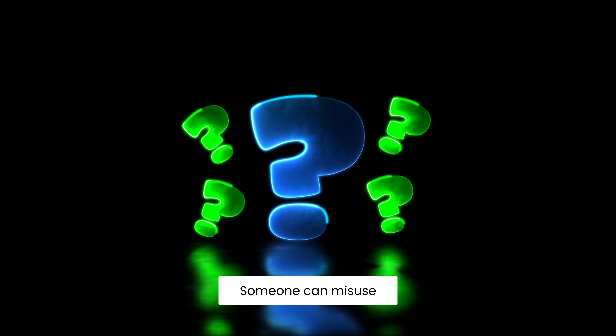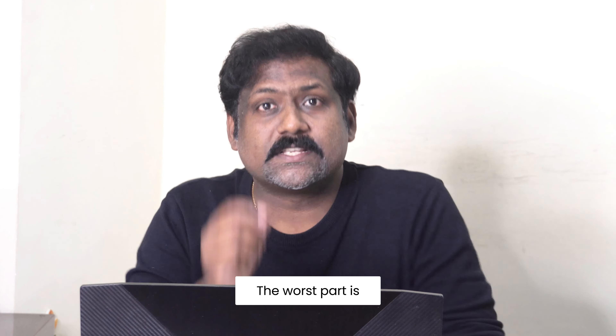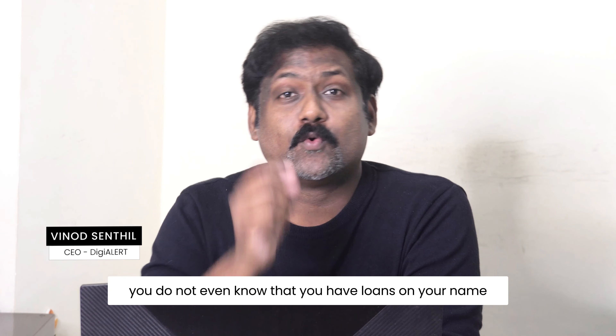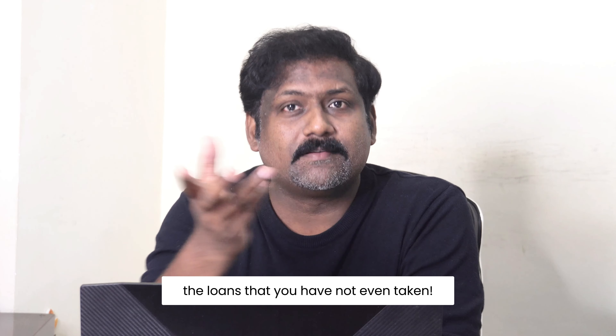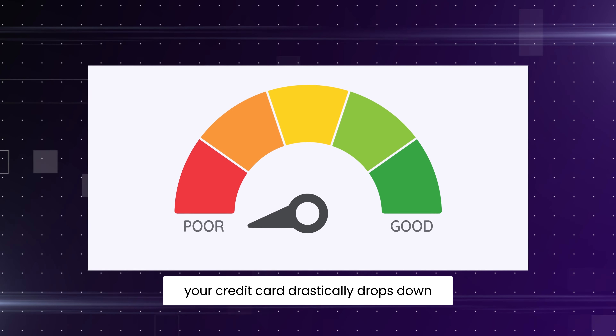Did you know someone can misuse your PAN card and take loans? The worst part is you do not even know that you have loans on your name. The worse part is you will have to repay the loans that you have not even taken, and on top of it, your credit score drastically drops down.